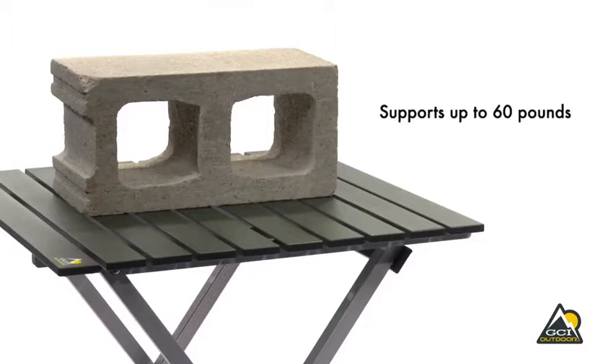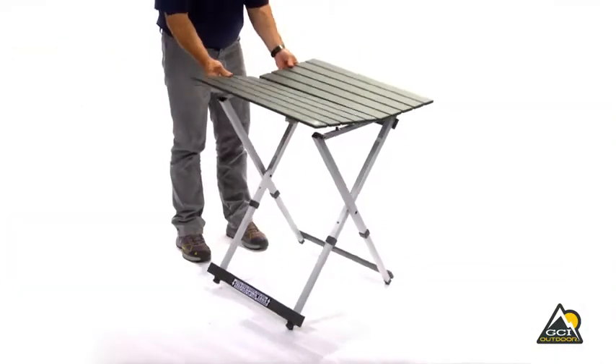The Compact Camp Table 25 is designed with a lightweight aluminum frame that supports up to 60 pounds. When it's time to pack up,